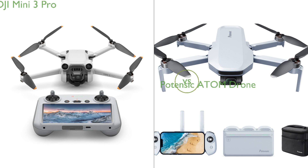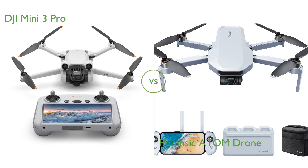In this video we compare the DJI Mini 3 Pro and the Potensic Atom Drone. By the end of this video we hope you will know which of these two products suits your needs.